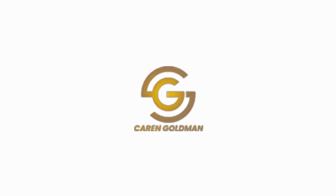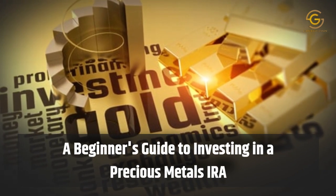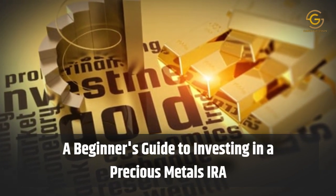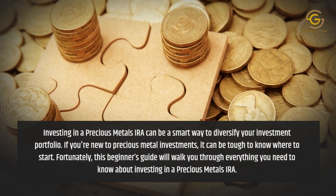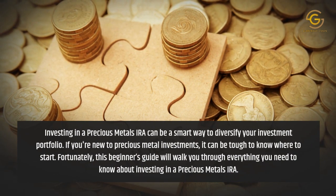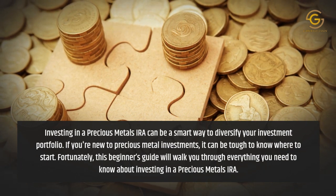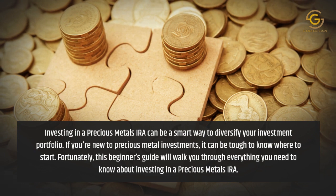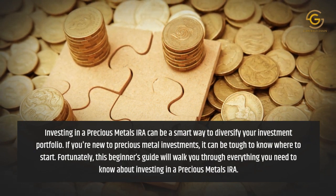Karen Goldman presents A Beginner's Guide to Investing in a Precious Metals IRA. Investing in a Precious Metals IRA can be a smart way to diversify your investment portfolio. If you're new to precious metal investments, it can be tough to know where to start. Fortunately, this beginner's guide will walk you through everything you need to know about investing in a precious metals IRA.